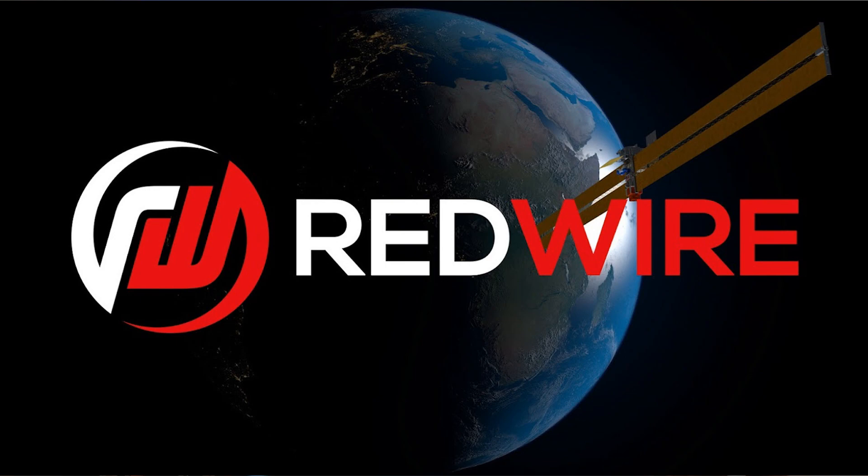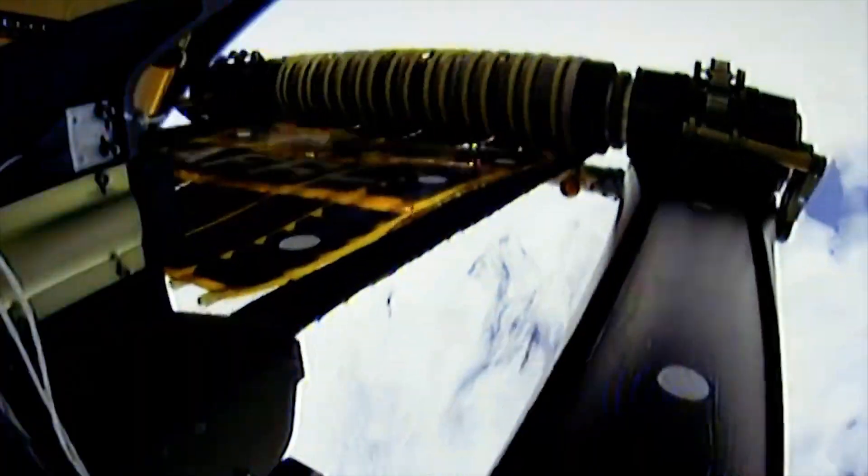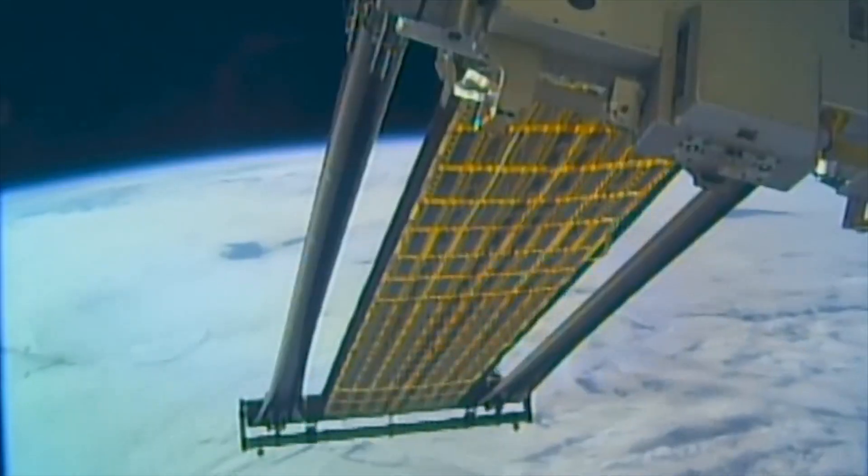Redwire Space is a new company. It was founded in 2020, and it is going to go public through a special purpose acquisition company. The merger is known as GNPK — that is the stock ticker you can look for if you want to invest in this company. Redwire Space was created through a merger of multiple different space companies, and it has been focused on acquiring other space companies, such as Made in Space and Deployable Space Systems.